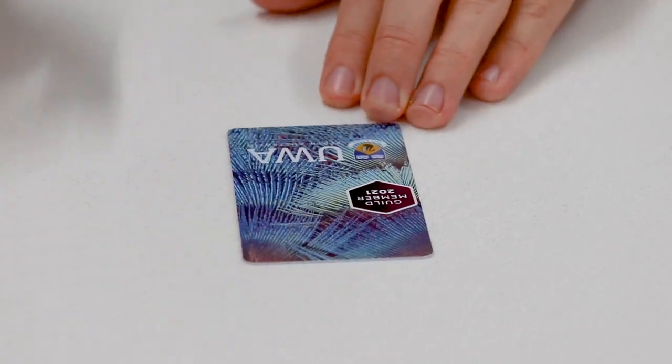Welcome to the UWA Guild Student Centre. This is the place where you get your Guild sticker, which provides you with great discounts on all the outlets on campus, such as 25% off coffee and 10% off food. We are located right across from Student Central.